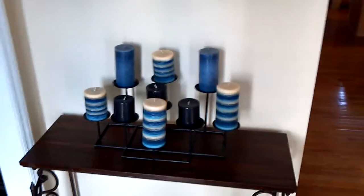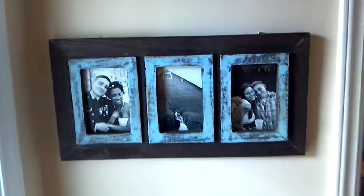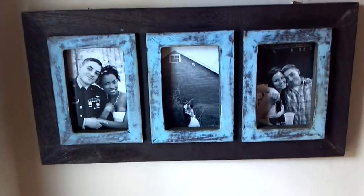Here is the updated version of the home tour. Walking in the front door, we have the table with beautiful candles. To our left, there's a really nice triplet picture frame — very nice.